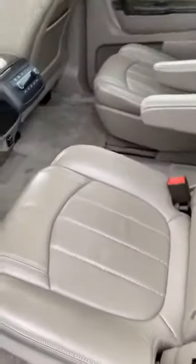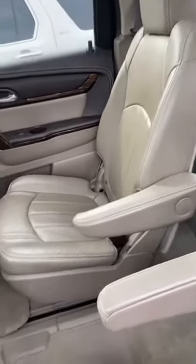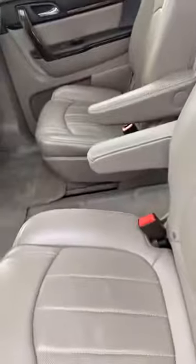The adjustable seats make it so nice for the third row to have extra space. People love these pilot bucket seats — whatever you want to call them — because you can walk back to the third row. With bench seats you're not able to walk back, but with these you are.